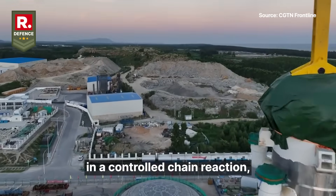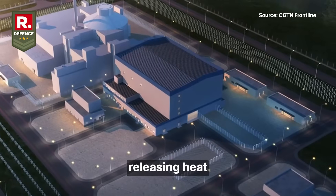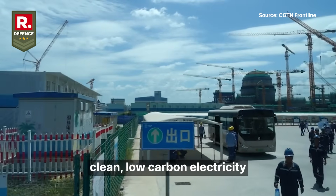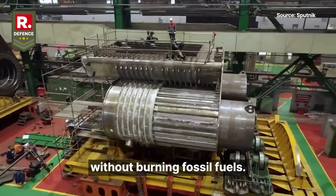They work by splitting atoms in a controlled chain reaction, releasing heat that boils water into steam to spin turbines and produce clean, low-carbon electricity without burning fossil fuels.